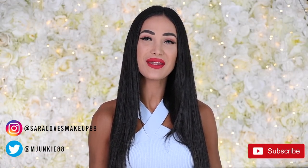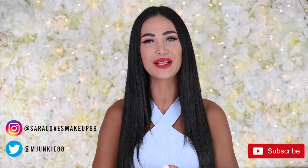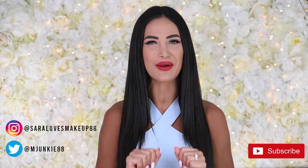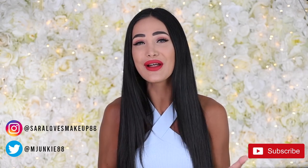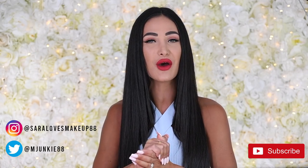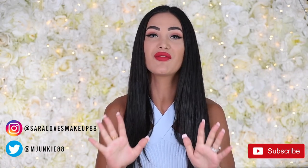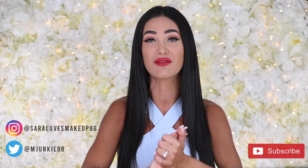Hey guys, welcome back to my channel and if you're new here, welcome to my channel. Thank you so much for clicking onto this video and please don't forget to subscribe before you leave. I am just coming back from a vacation — yes, I am fully vaccinated. It's been a full two years since I've gotten to travel, but today we're going to be announcing the winner of my brand new Jeffree Star Cosmetics Summer Giveaway.